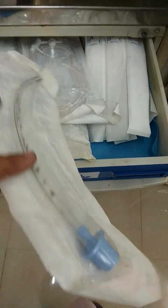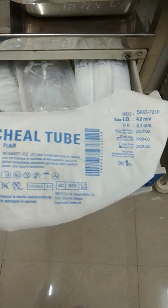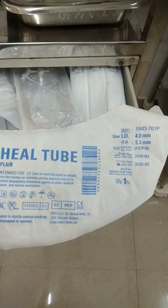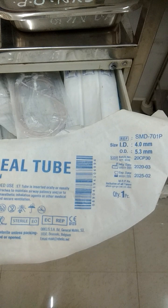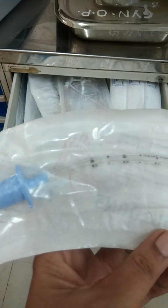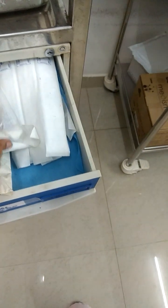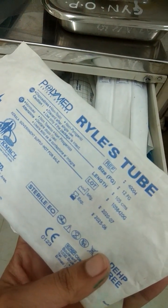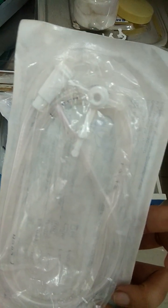These are endotracheal tubes of different sizes. You can see the size here — 4.0 mm, 5.3 mm. The expiry date is also shown here. You can see the markings, and there will be an opening at one end. This is a size 12 fin, so there is a cap on one end and an opening at the other end.